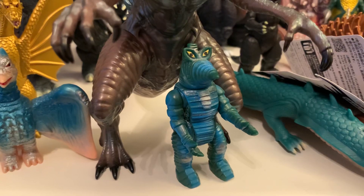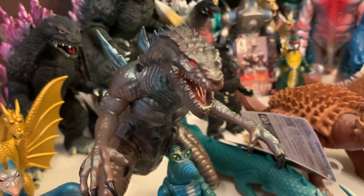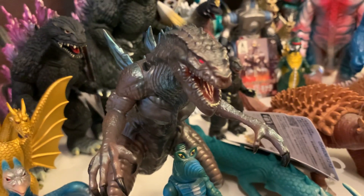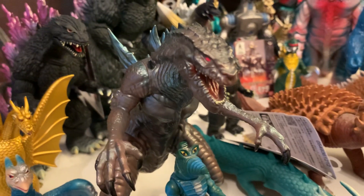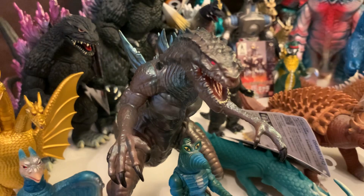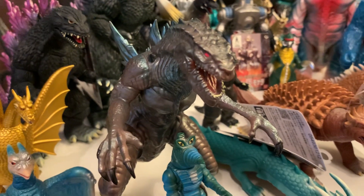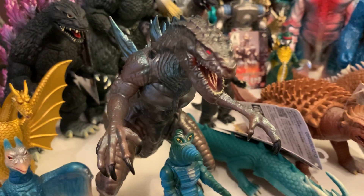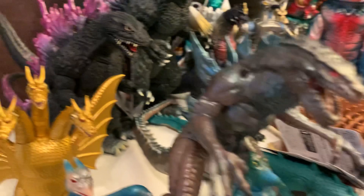Got the YMSF Zilla, or Godzilla 1998 — not a great movie, we all know that — but the design I love. It's a version of Godzilla that's always been with me. I was three or four when that movie came out, so I've just kind of always loved it, and this figure is kind of great.